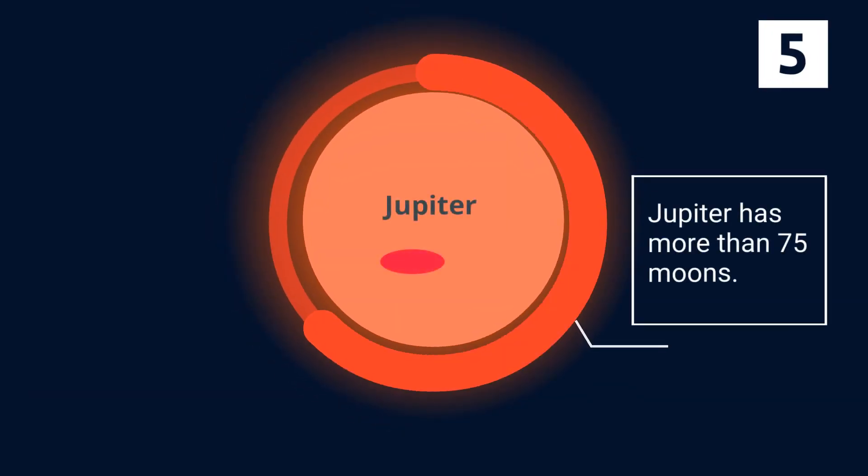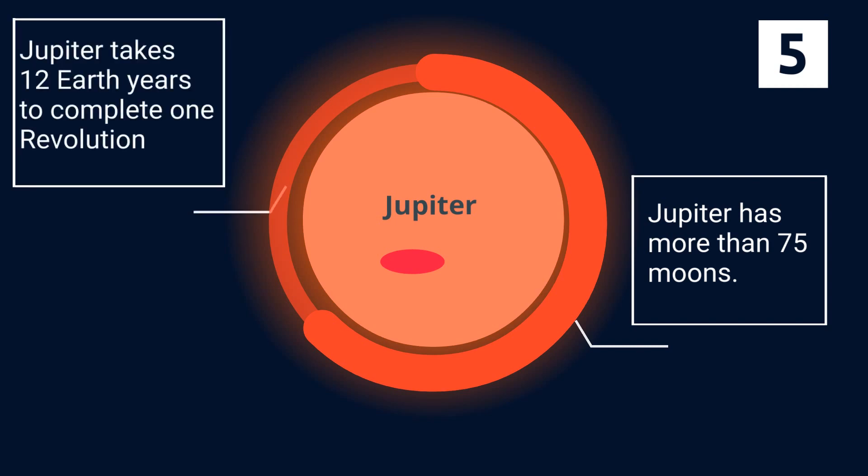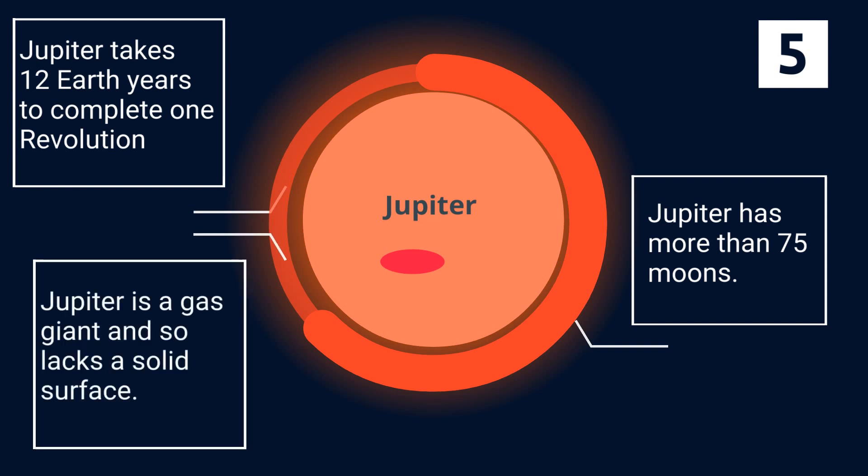Jupiter has more than 75 moons. Jupiter rotates once about every 10 hours, but it takes about 12 Earth years to complete one orbit around the sun. Jupiter is a gas giant, so it lacks a solid surface.